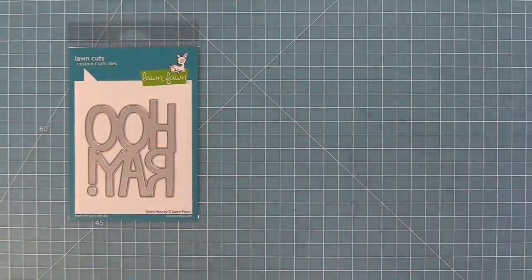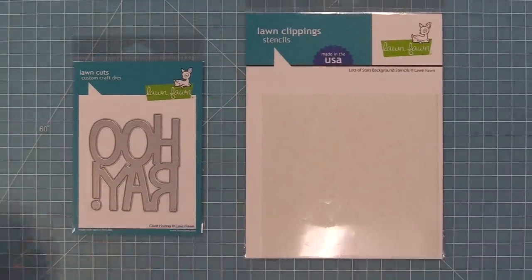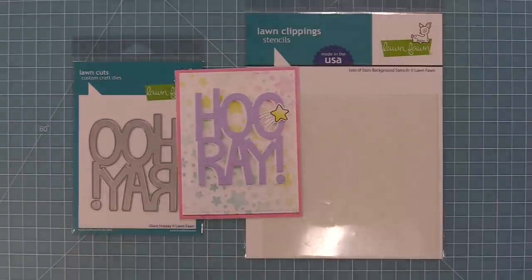Our Giant Hooray die is so perfect for lots of occasions. We also have a Lots of Stars background stencil coming out that helps you create really cool starry backgrounds that are so much fun.